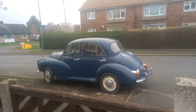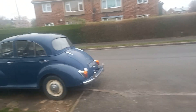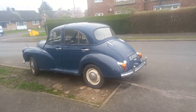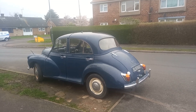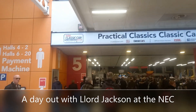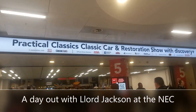Sunday morning, just waiting for my lift to come. We're off to the NEC to the Practical Classics Restoration Show. We're going to see some of these cars soon. Hope you come along with us, see you later.